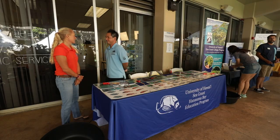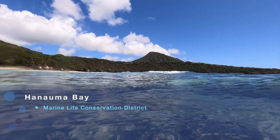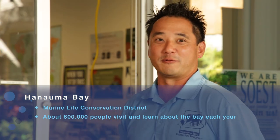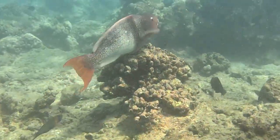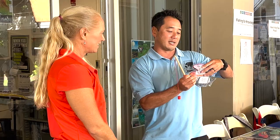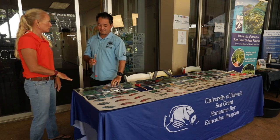I work at Hanauma Bay Nature Preserve. It's a very beautiful place — a conservation area, which means everything is protected. There's no fishing allowed, no spearfishing, so there are lots of beautiful fish out there. It's a Marine Life Conservation District area. Today we have an exhibit called Fishing for Knowledge, where participants have a small fishing pole and catch models of native fish found out there. This is a white saddle goat fish, we have a Christmas wrasse, and a convict tang or manini. All of these you can see out in Hanauma Bay.